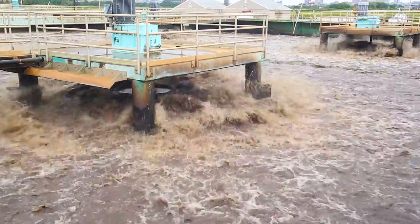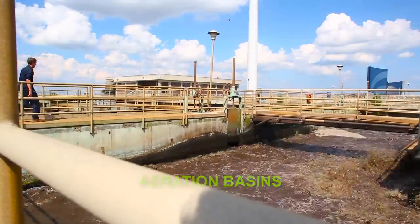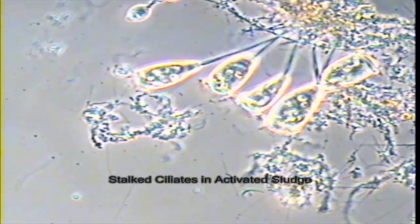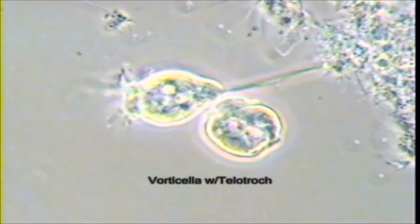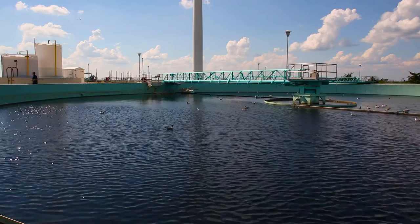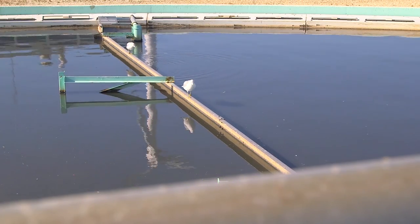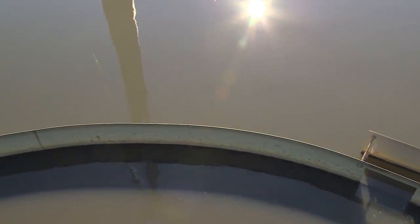The water then moves into large tanks called aeration basins. Here, millions and millions of bacteria and other microscopic critters eat up the waste that remains in the water. As these tiny bugs eat up all the waste, they grow and clump together. The water then goes into secondary clarifiers, where the remaining solids can now sink to the bottom and be removed.